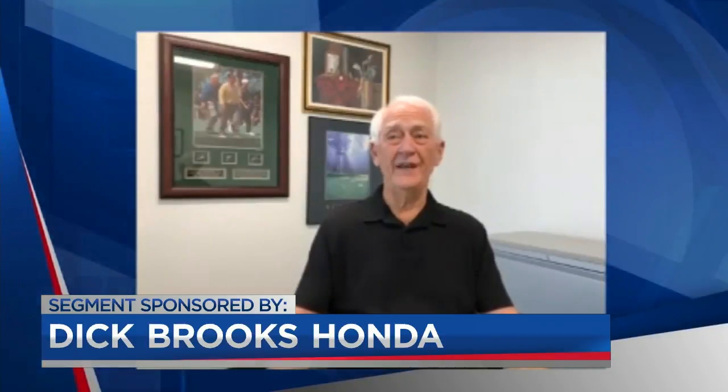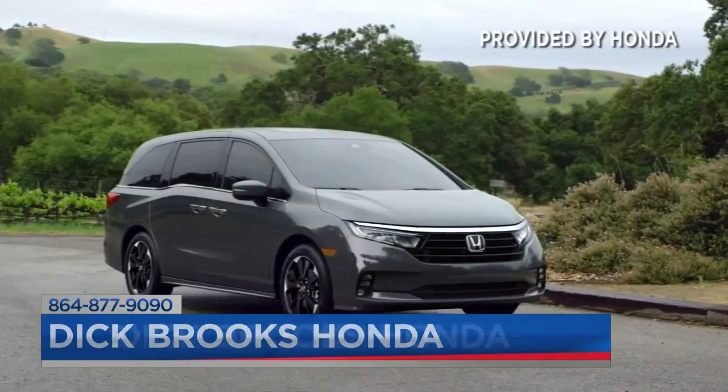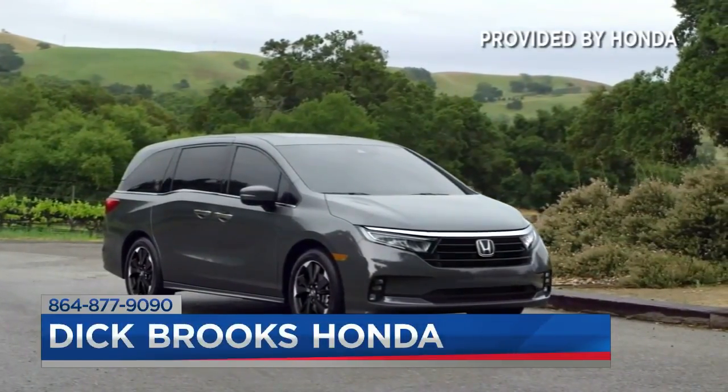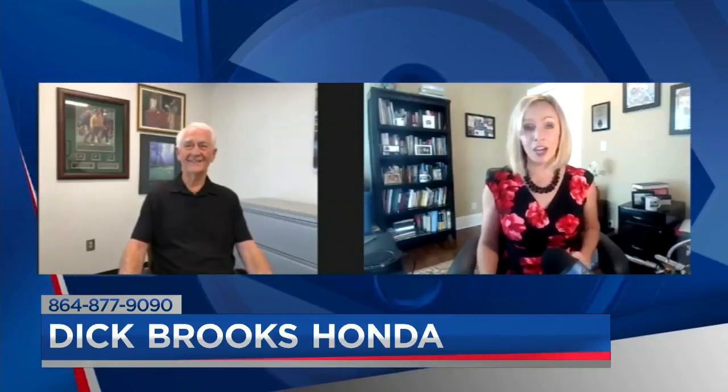Roomy — a very roomy van and easy access not only to the third row but all doors, getting in and out. The new van has great economy. It's a great family vehicle, especially for traveling, which I can attest to. You're always going somewhere and comfortably.